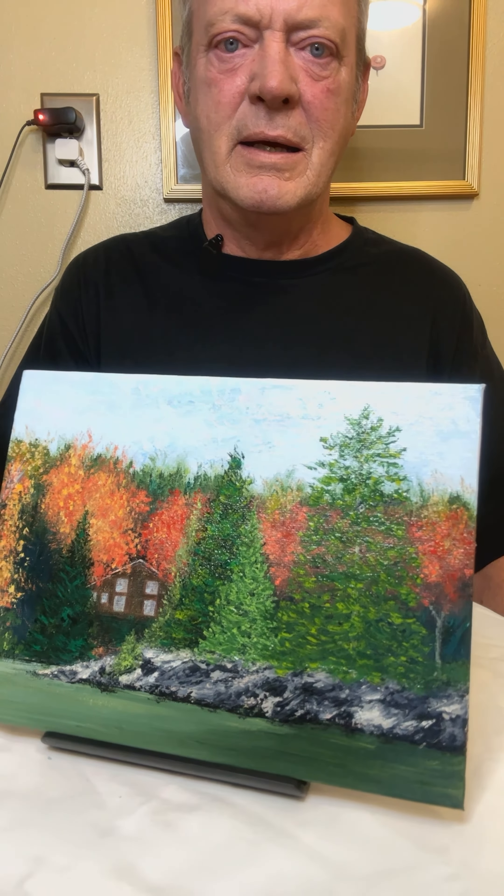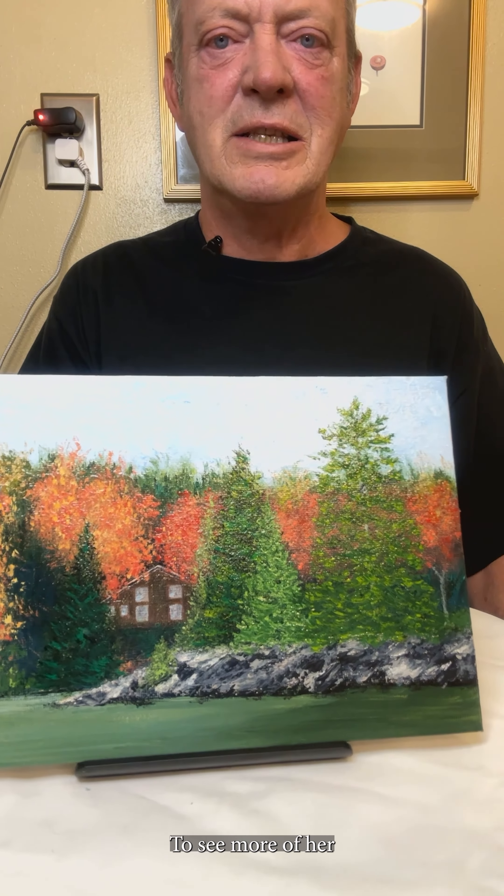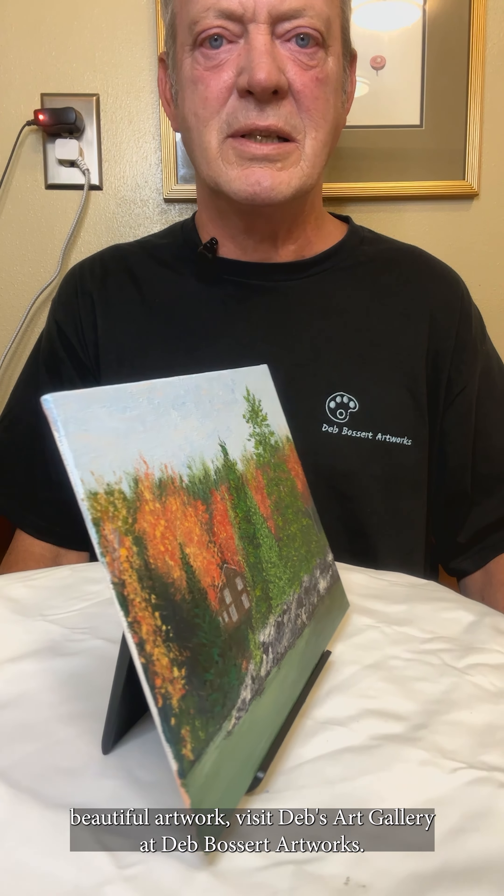Here I'm going to put this painting in motion so you can see all sides of it. Look at the colors in it — she did a really good job on this one. Just imagine this on your wall. If you'd like to see more of her beautiful artwork, visit Deb's Garden Gallery and Deb Bossard Artworks. Thanks again for watching, we appreciate it.